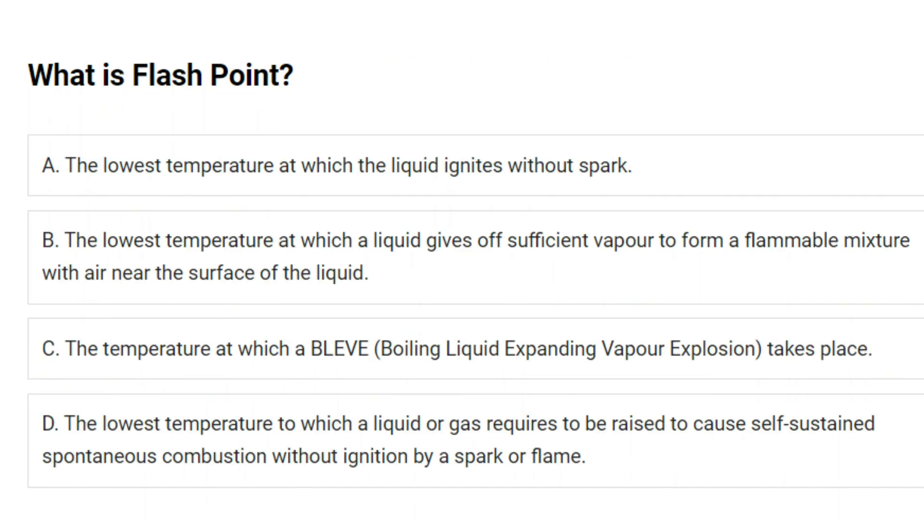What is flashpoint? A. The lowest temperature at which the liquid ignites without spark. B. The lowest temperature at which a liquid gives off sufficient vapor to form a flammable mixture with air near the surface of the liquid. C. The temperature at which a BLEVE (boiling liquid expanding vapor explosion) takes place. D. The lowest temperature to which a liquid or gas requires to be raised to cause self-sustained spontaneous combustion without ignition by a spark or flame. Answer: B. The lowest temperature at which a liquid gives off sufficient vapor to form a flammable mixture with air near the surface of the liquid.